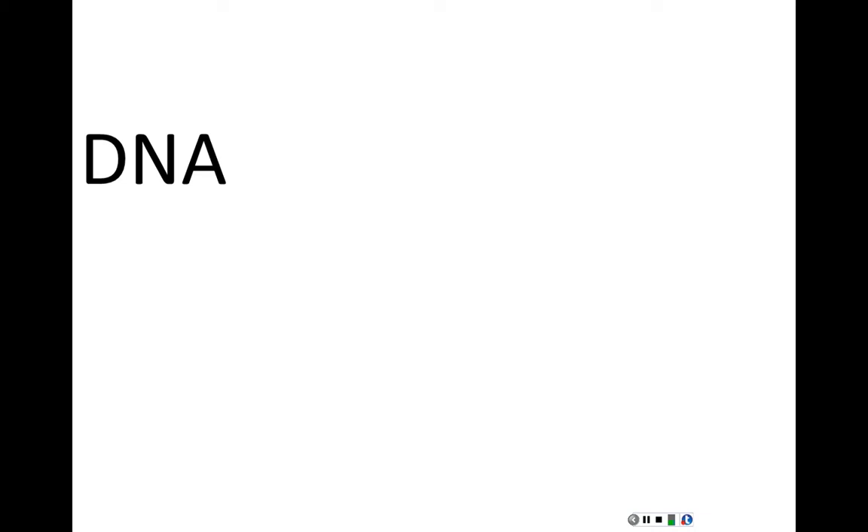This brings up an interesting observation. We start with DNA, transcribe it into RNA, and from RNA translate proteins — that is the central dogma. DNA is great for what it does: it's an excellent information-storing molecule and extremely stable. But it is static. DNA sits there and really doesn't do much; lots of things are done to DNA, but DNA itself doesn't do anything.